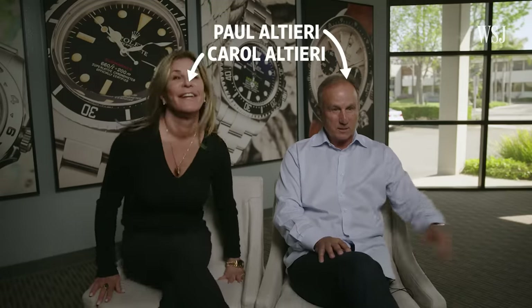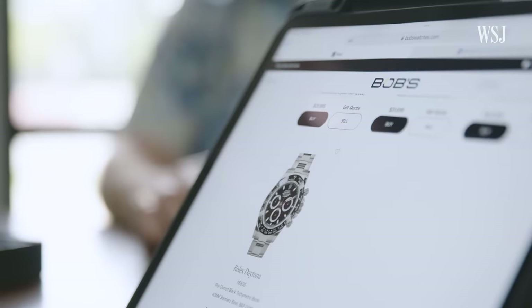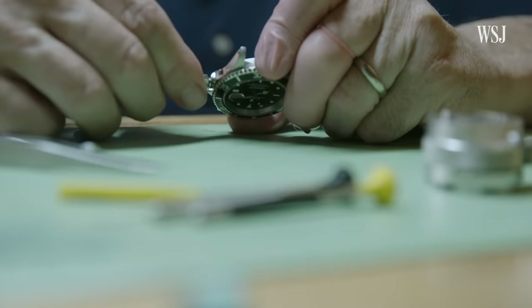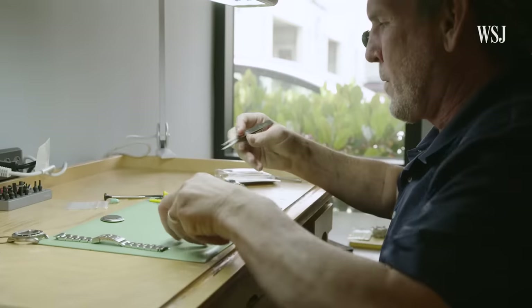That's where people like Paul and Carol come in. The husband and wife duo run Bob's Watches, an online marketplace for buying, selling, and trading luxury watches. They say they currently have one of the largest selections of used Rolex watches in the world. Paul started the business because he saw there was no real safe, transparent, honest place for people to buy and sell pre-owned watches. It's been an upward trend since 2010, growing consistently about 30 to 40 percent year over year. Two years ago, they did $100 million in sales.